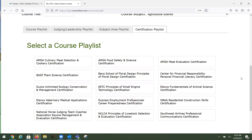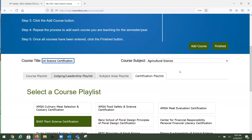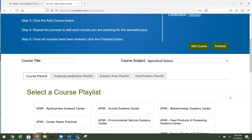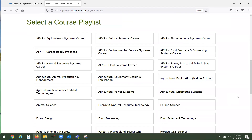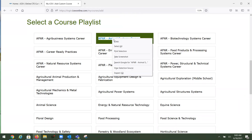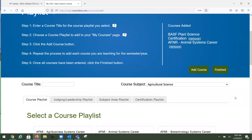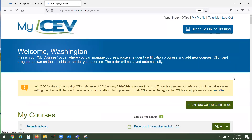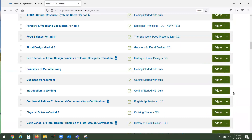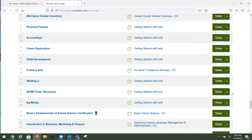For today, I'm going to set up the BASF Plant Science Certification and also the Animal Systems Career AFNR course from the course playlist. I've set up those two courses, pressed finish, and now they're at the bottom of my dashboard.